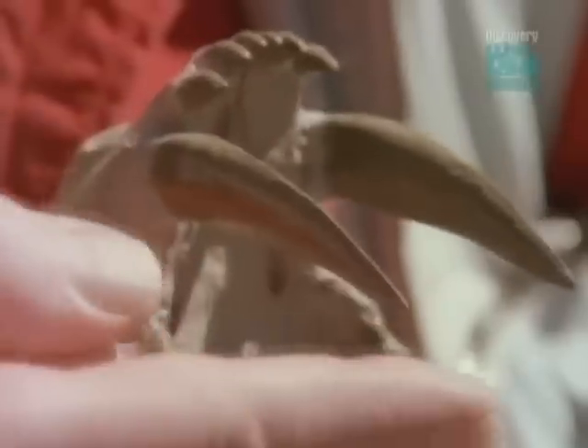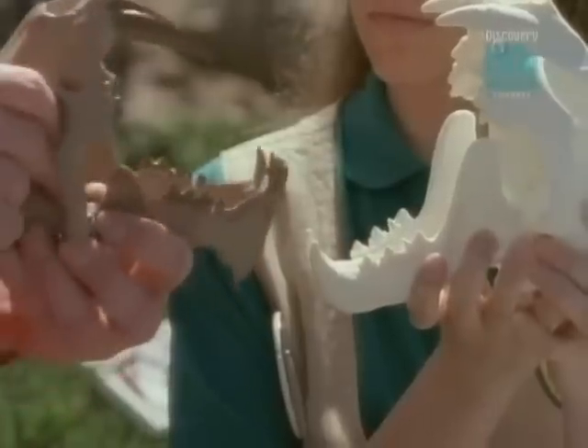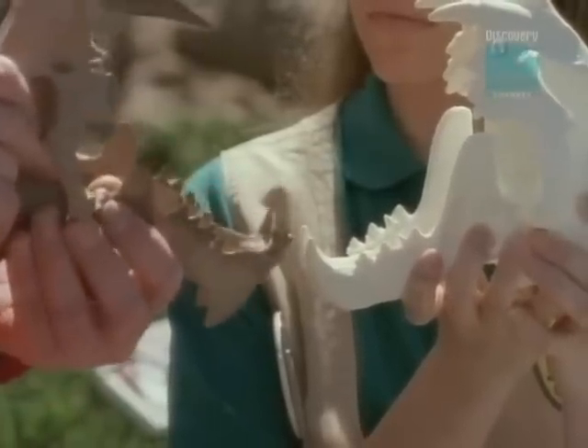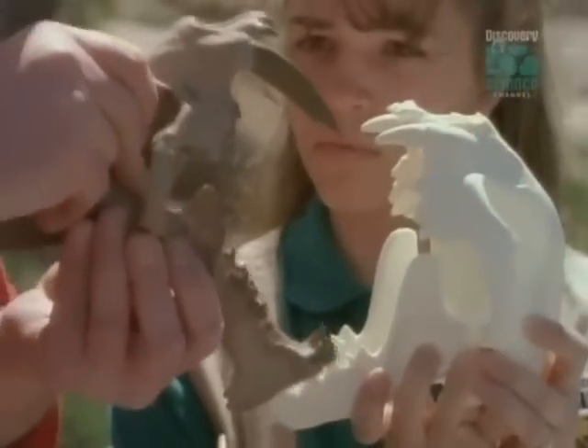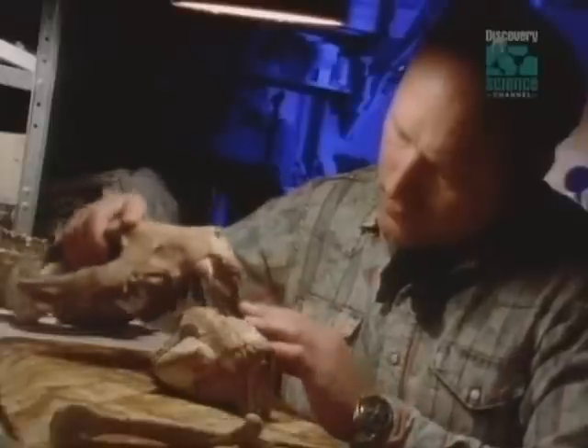The saber-toothed cats of the Badlands did it differently. They have huge upper teeth, very sharp for slashing, and weak jaw muscles — but they can open their mouth really wide and slash with their whole body and neck. If you're a cat like that, you can kill something ten times as big as you are. A saber-tooth attacked its prey by stabbing at the neck to sever the windpipe or blood vessels. But when it came to a showdown with Hyenodon, Japheth Boyce has found spectacular evidence of who came out on top.